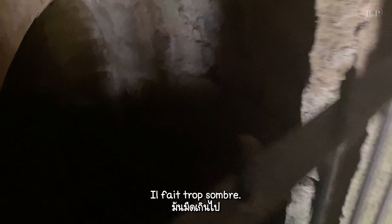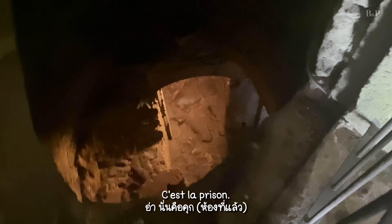This is the prison. Over here is where the soldiers were waiting.